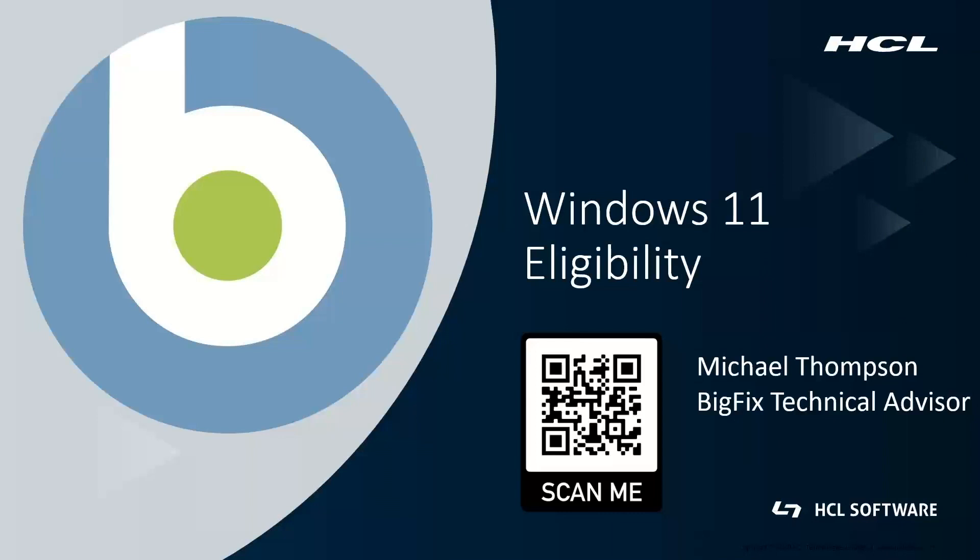G'day, I'm Michael Thompson. I'm a BigFix Technical Advisor for the Asia-Pacific region, based in Melbourne, Australia.